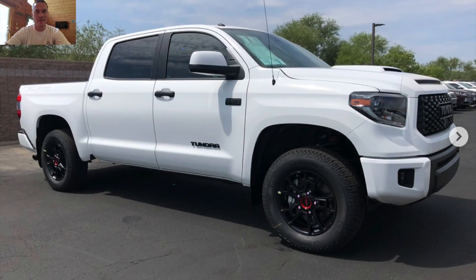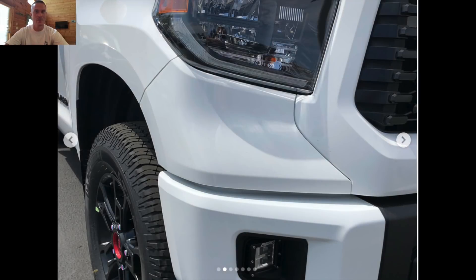Hey guys, how's it going? So they are here: the 2019 Toyota 4Runner TRD Pro, the 2019 Toyota Tundra TRD Pro, and I assume the 2019 Tacoma is here as well.